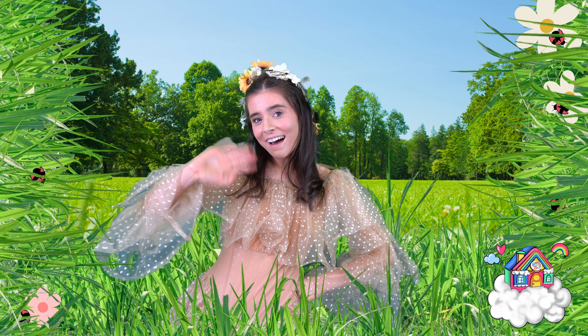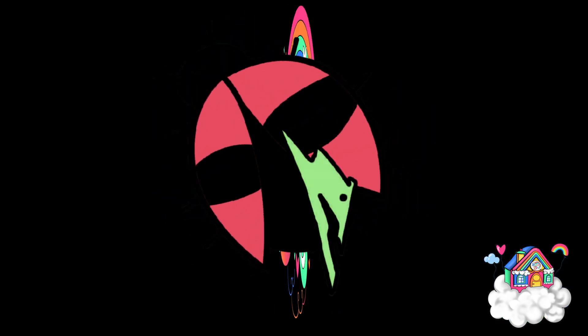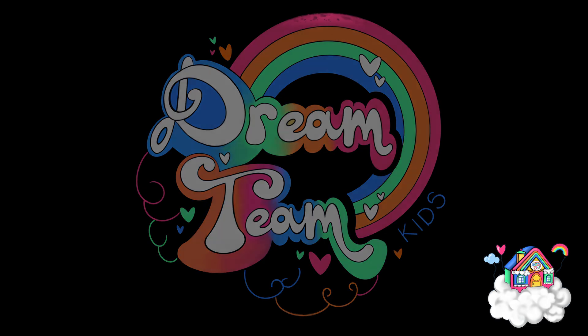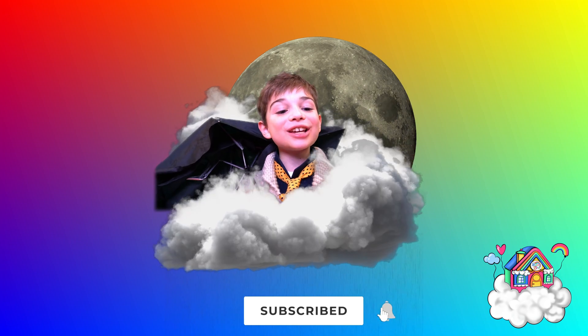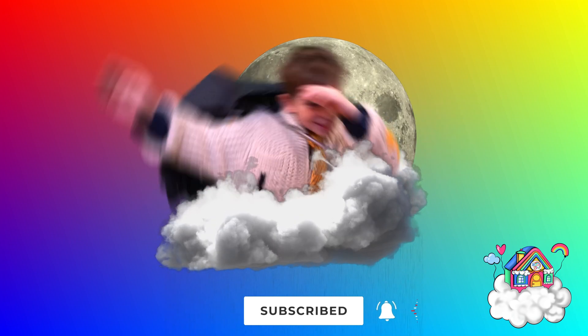Oh Dream Team Kids, I've had so much fun learning all about ladybugs with you. Bye! Don't forget to like and subscribe to our channel. Bye everyone, see you next time!